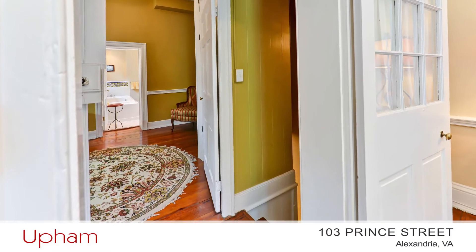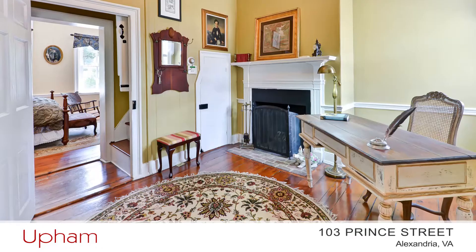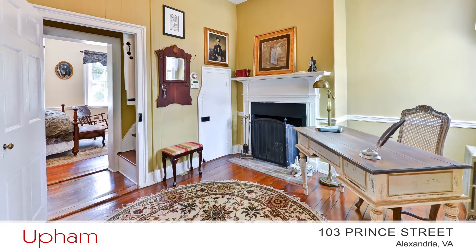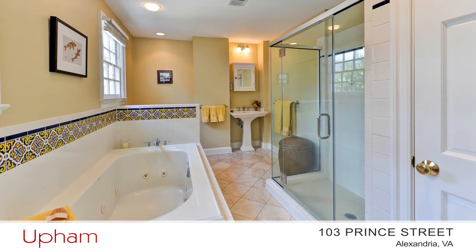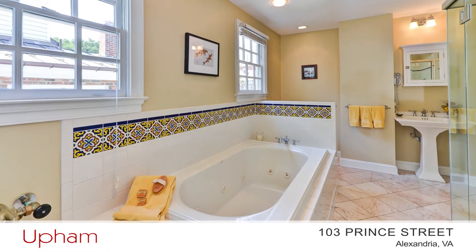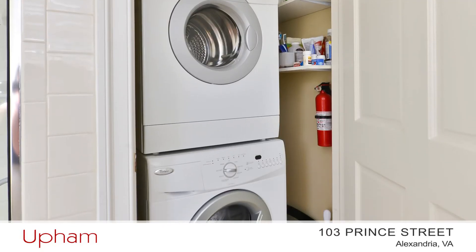Across the hall is the second bedroom, which could also be set up as an office. It has crown molding, a fireplace with a mantel, and an ensuite bath featuring a tiled jetted tub, a separate glass-enclosed shower, and a laundry area.